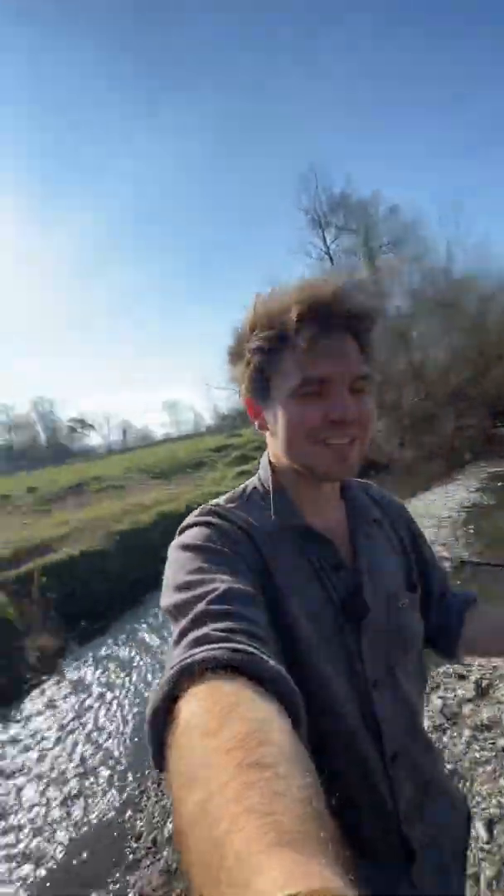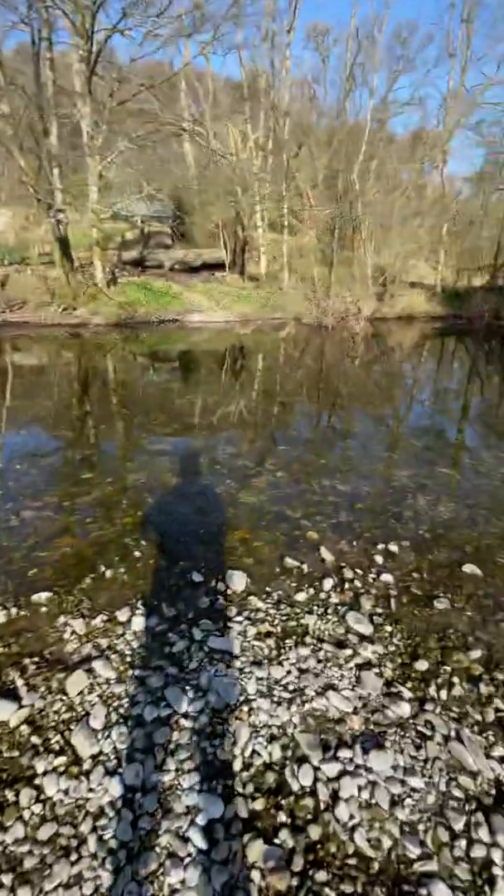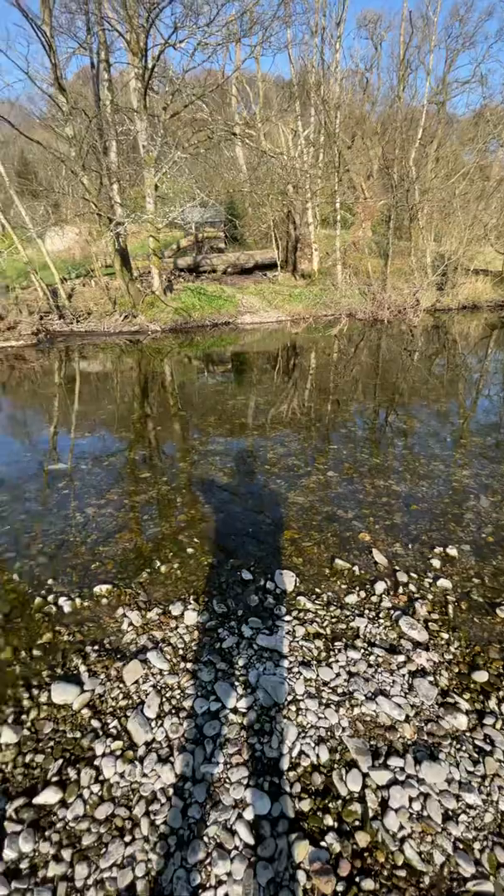Yesterday I literally got hundreds of people responding to my story about which is the healthier river. There was a lot of confusion — the main consensus was that river number two had a lot of greenery, and people thought because blue-green algae is green, that must be the unhealthy river. So I've brought you back down to the actual unhealthy river today to talk about why we've got this problem.